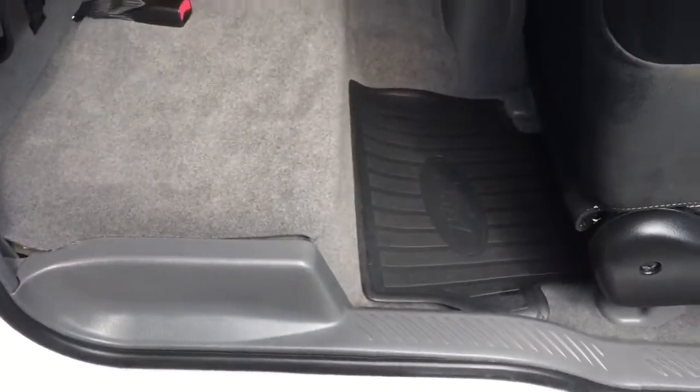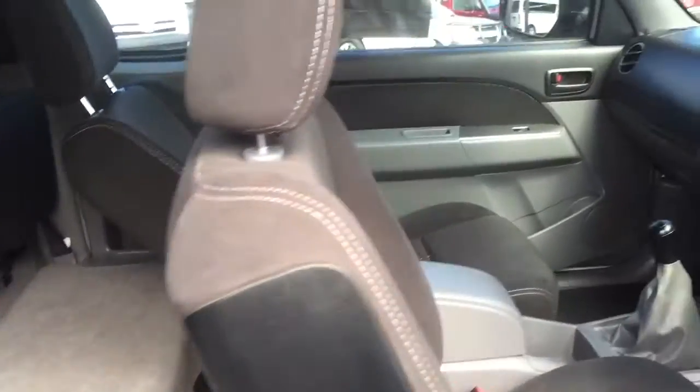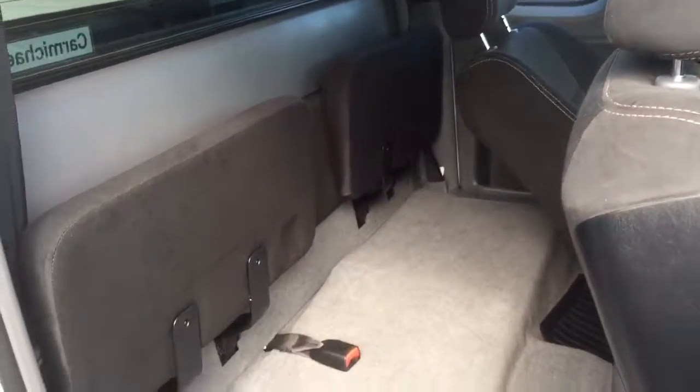The carpet's immaculate. There are even mats in there as well — when you see those, you know people have looked after it. The interior is in really good condition. It's not due for a service for another 10,000 kilometres. Comes with a roadworthy as well obviously, so all very, very clean.